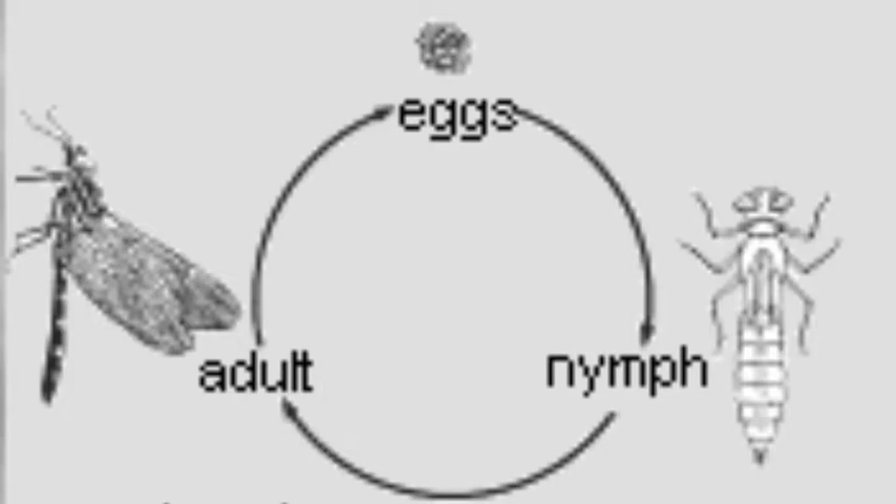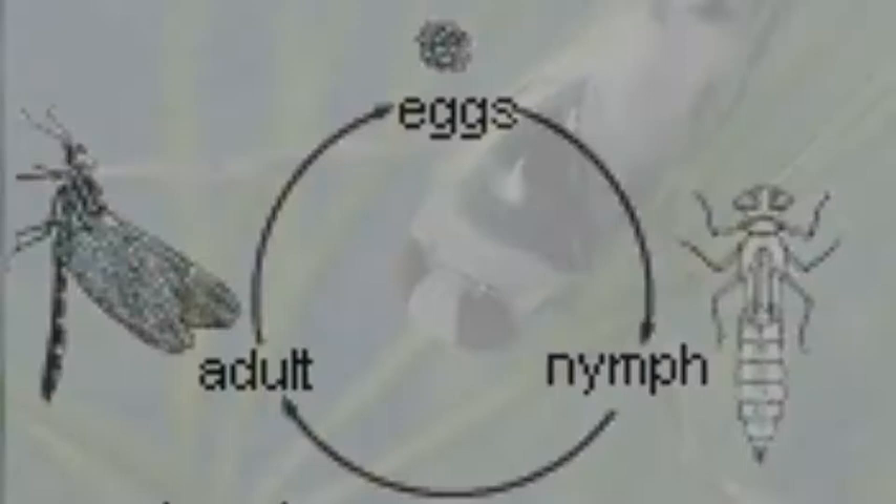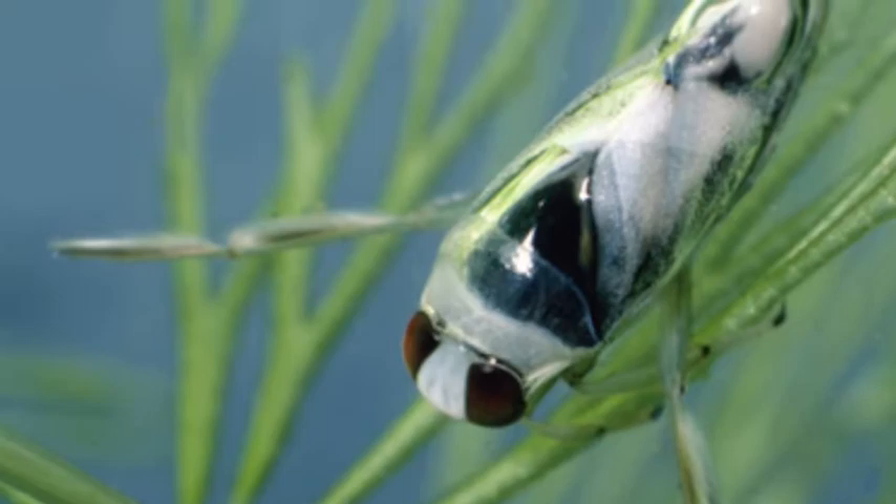The backswimmer goes through incomplete metamorphosis. It starts out as white eggs, usually in bunches of 10 or less, either on or insulated into the leaves and stems of aquatic vegetation. Then it turns into a nymph, which looks quite like the adult. Then it grows into the full-grown adult.